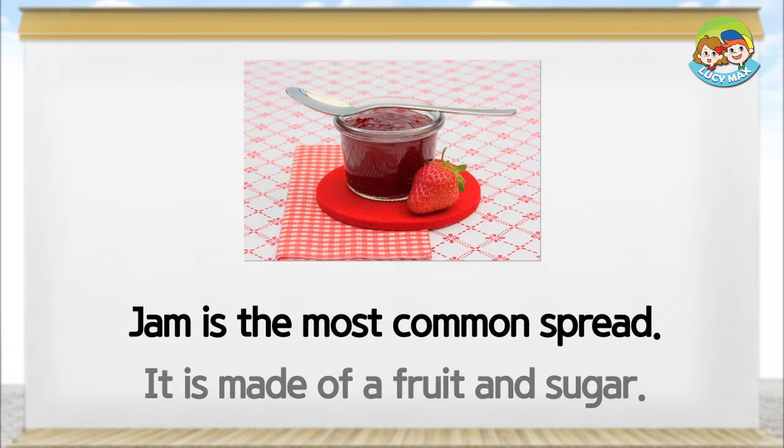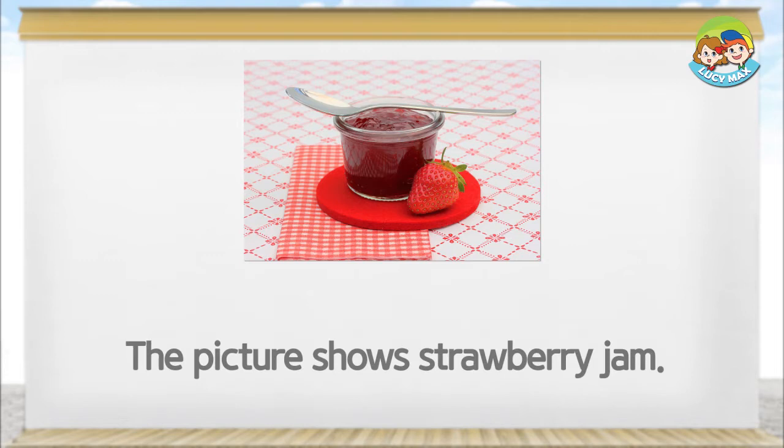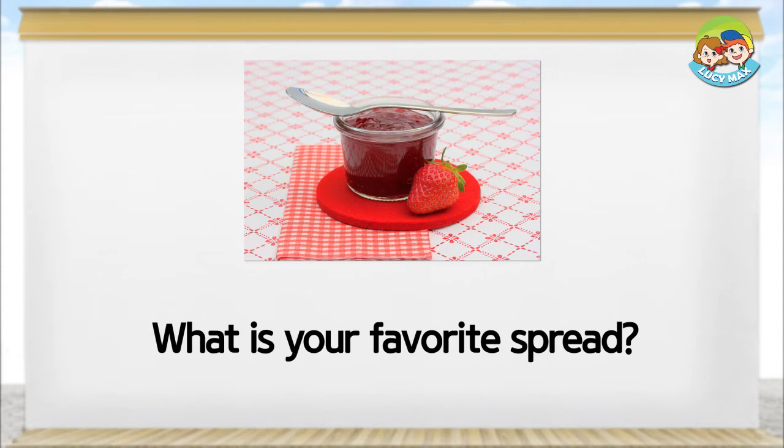Jam is made of a fruit and sugar. Sugar makes jam taste sweet. The picture shows strawberry jam. Strawberry is the most popular kind of jam. What is your favorite spread? What is your favorite jam?